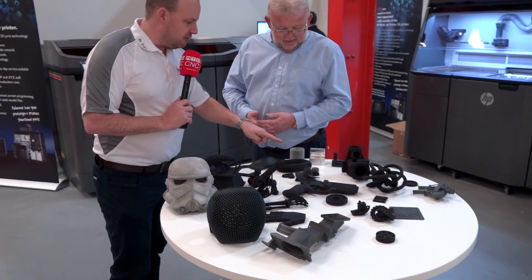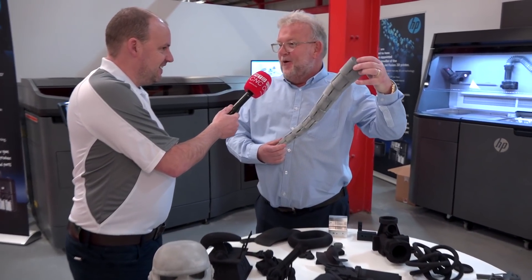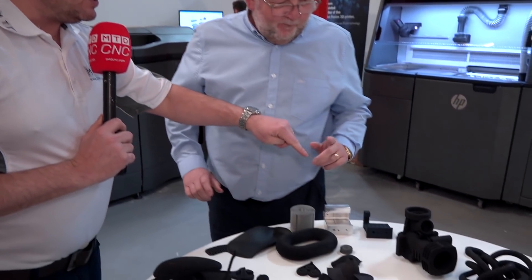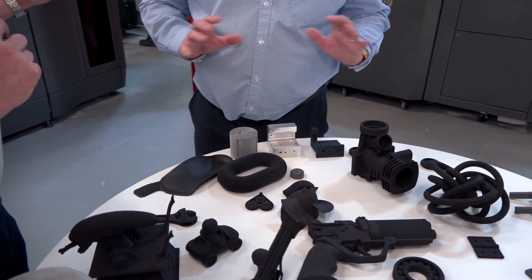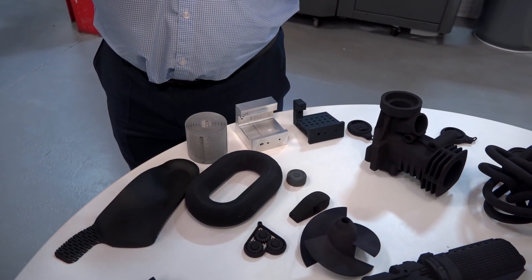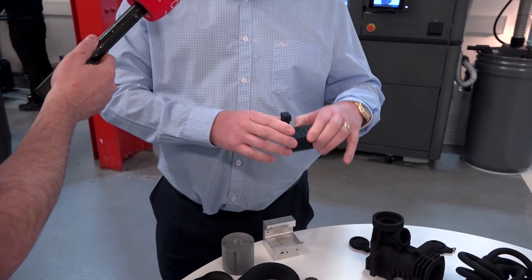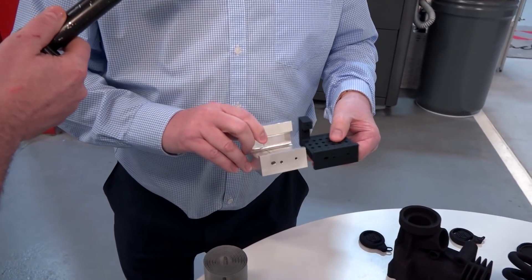Let's look at some of these components because they're very different. Can you pull this one up? I don't know what it is, but it was printed all in one go — it's not an assembled part, it was printed in one hit. And there's this other part here — HP make a lot of their components from the machines on the machine. The way people think has to change as we go more and more into 3D printing.